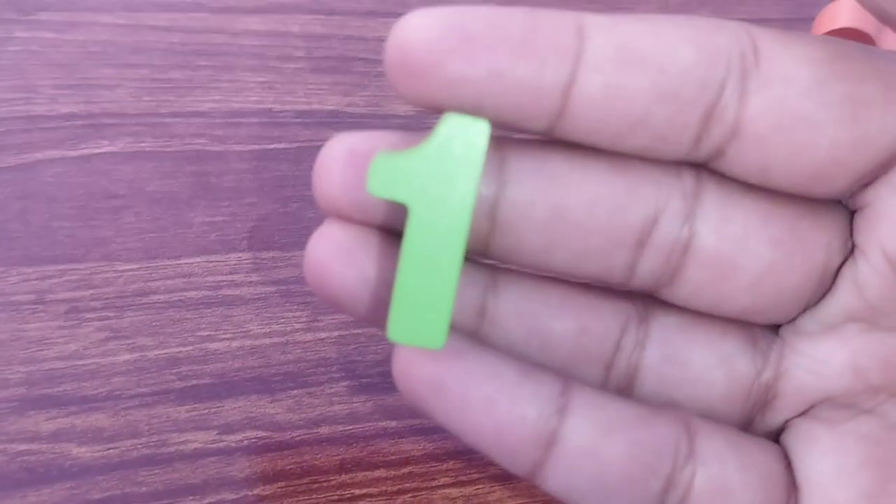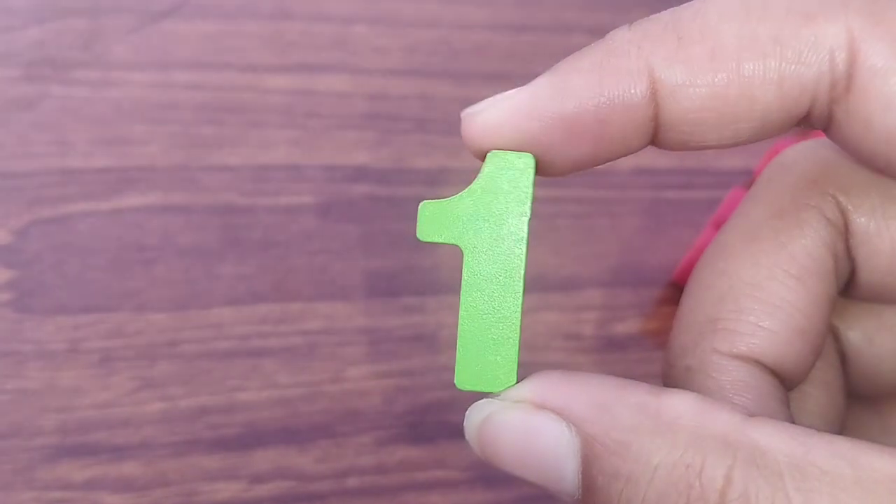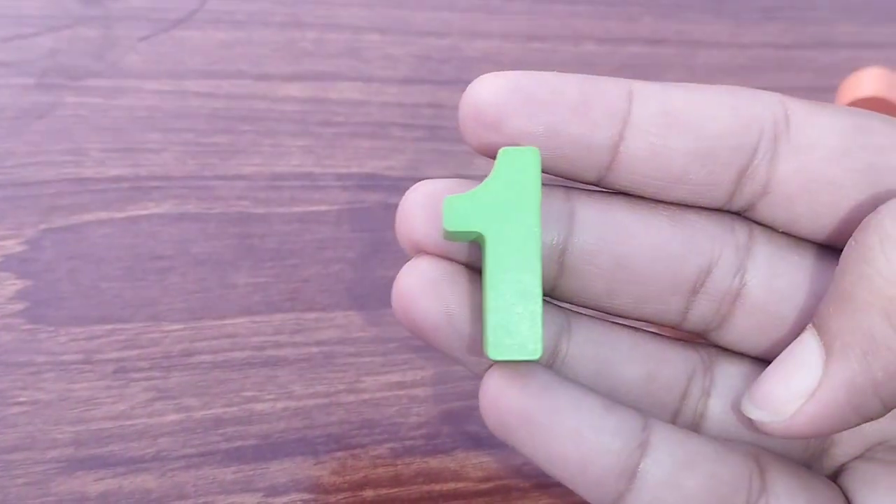Let's start. The first number is number one. This number is number one. Number one.